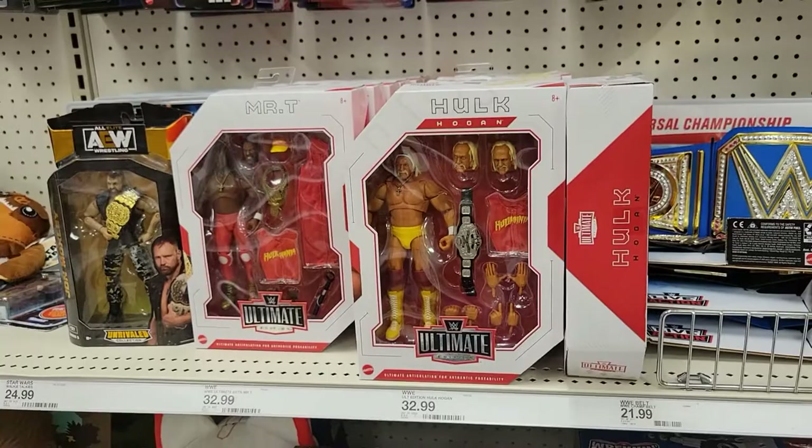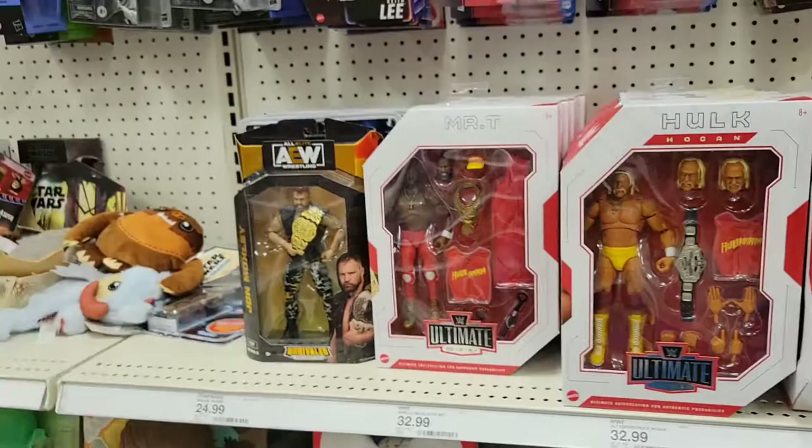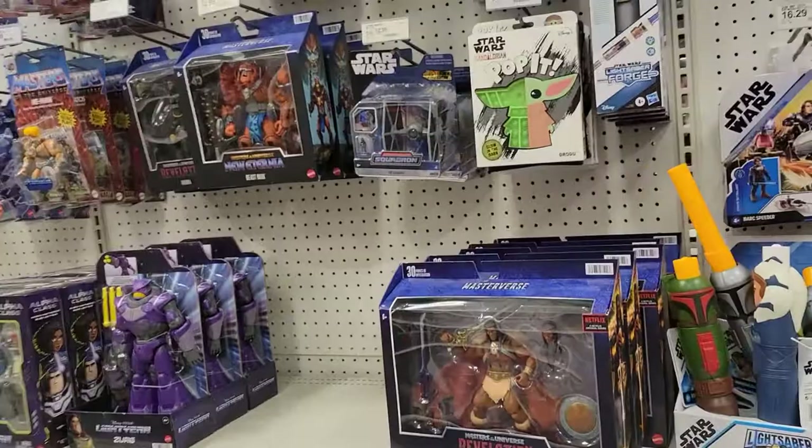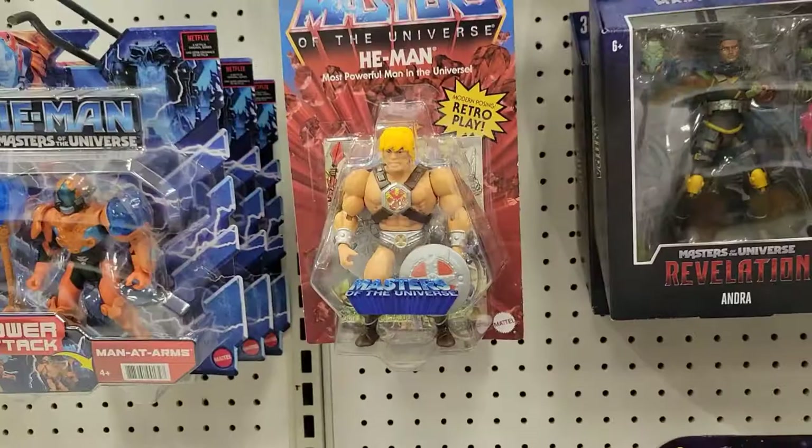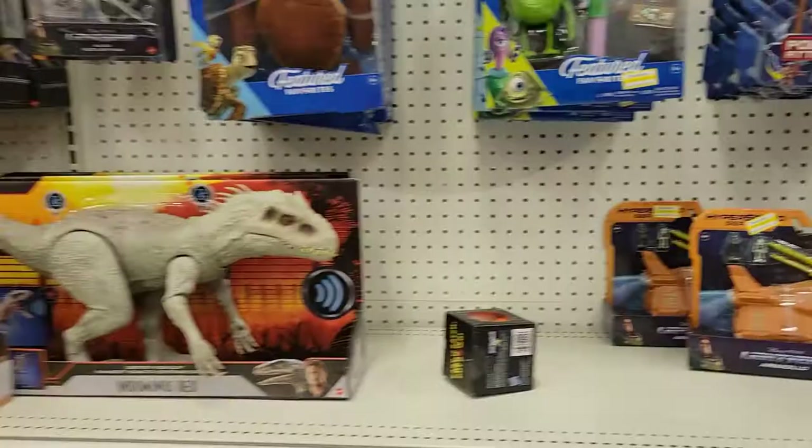Pretty cool. And Mr. T's not on clearance yet. I don't see any chase figures here or chase vehicles. Here's some of the new He-Man — the new Series, the new Wave. He-Man's pretty cool. But everything else seems to be about the same. No sales right now, unfortunately.